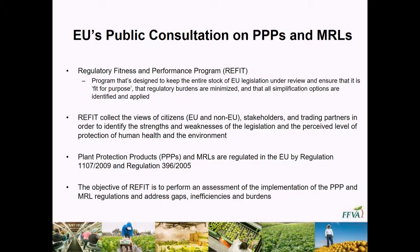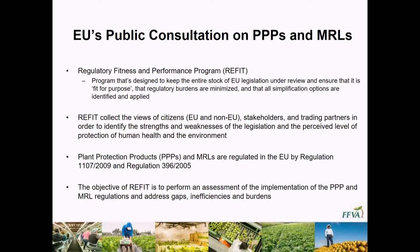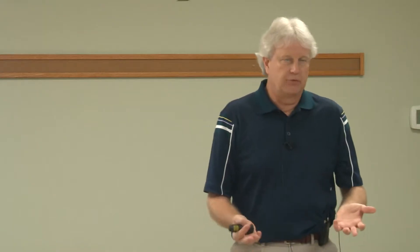They're regulated by two primary laws, and we wanted to bring these numbers up so you're familiar with them. The first is Regulation 1107 from 2009, and the other is Regulation 396 from 2005. We will hear these numbers on a fairly regular basis — these are the two laws that by and large drive the MRL and import tolerance situations in the EU. The whole idea of RE-FIT is to look at the system overall, find where there are problems, gaps, or other regulatory burdens, and see if they can correct those going forward.